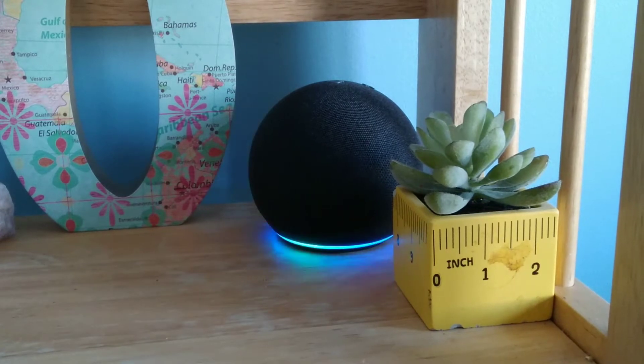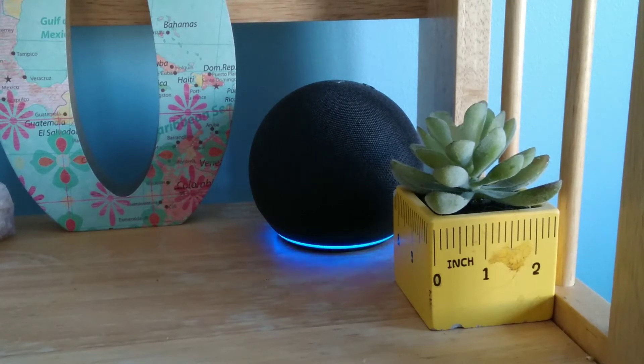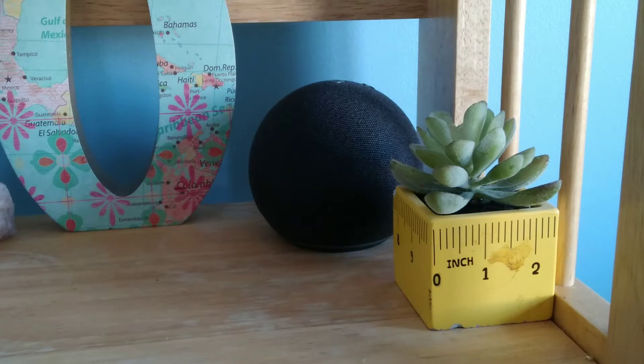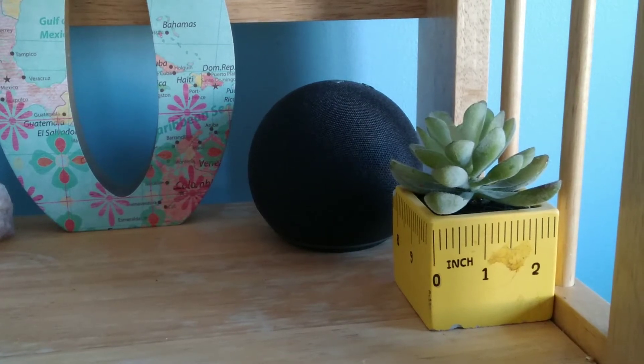Alexa, what's the weather today? Right now it's 20 degrees Fahrenheit with clear skies and sun. Today's forecast has partly sunny weather with a high of 33 degrees and a low of 20 degrees. I also got a smart light bulb with it. So — Alexa, turn on light. Okay. Oh yeah.